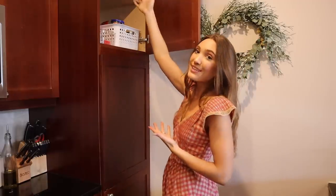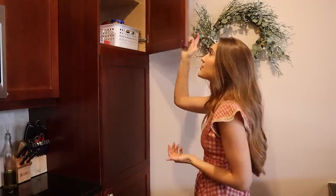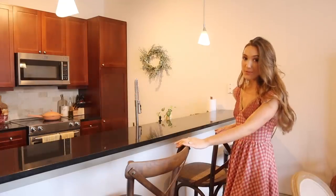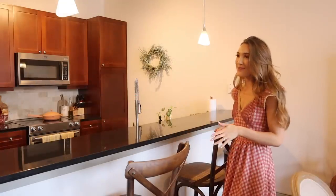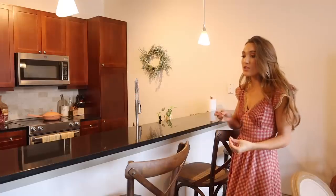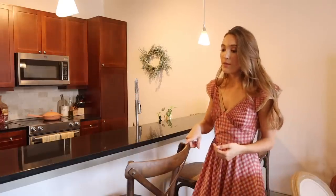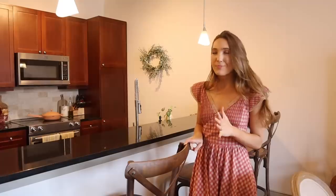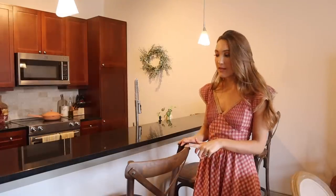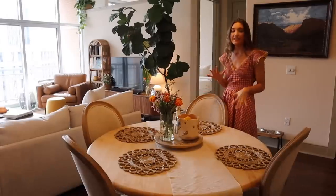Here's our pantry — not my ideal situation, but it's storage and I appreciate having all this space. We have food, nuts, oats, supplements, and snacks. There's extra space up top that's not super convenient to reach, but we have a step stool. The kitchen bar stools are from Facebook Marketplace — you'll find a theme throughout our apartment with lots of Marketplace finds. These match so well with the darker wood.